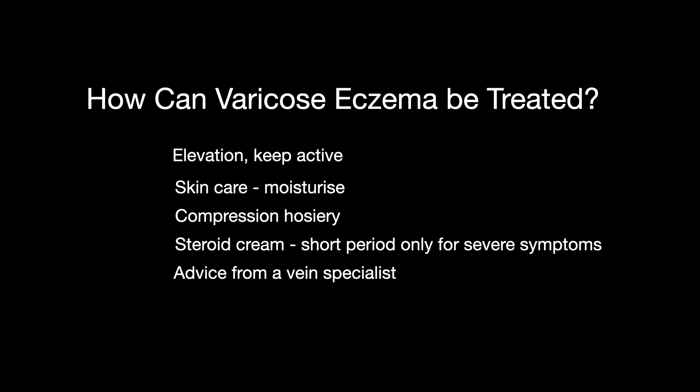If you want more information on varicose eczema and its treatment, visit my website theveincarecentre.co.uk. My name is Dr Haroon Gadraj. Thank you for watching.